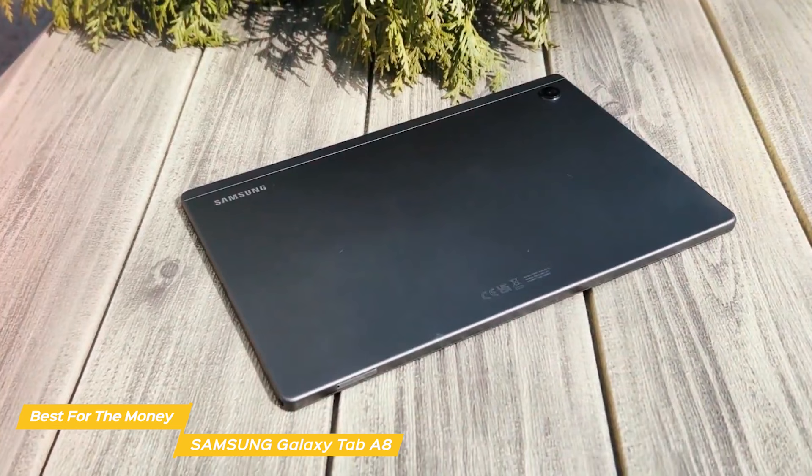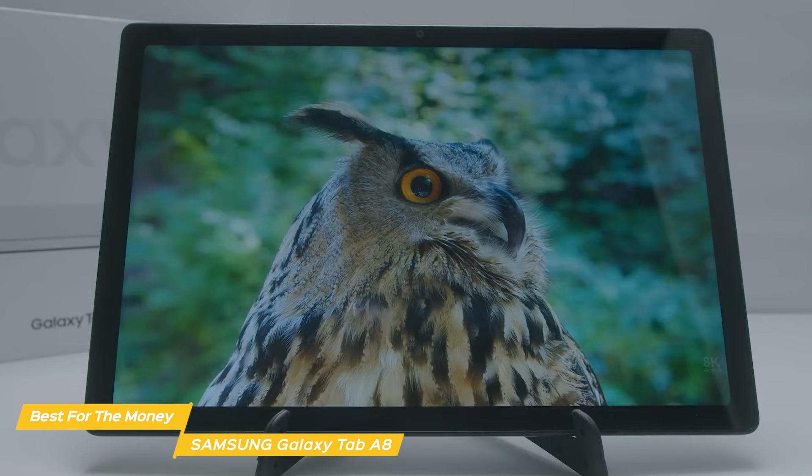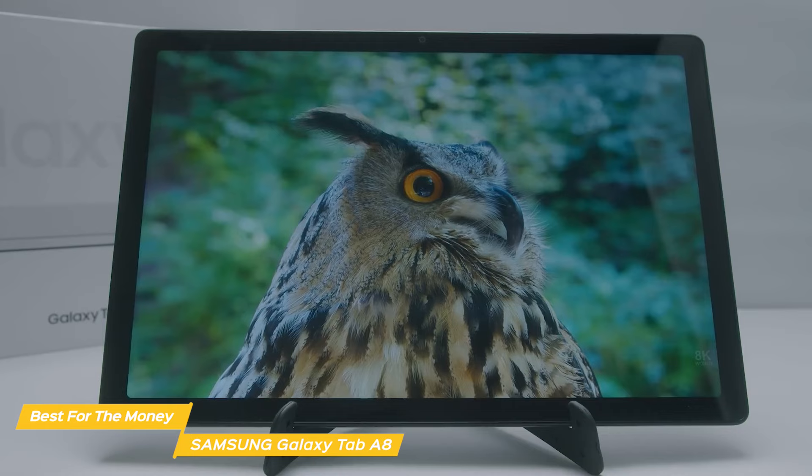Another great feature of the Tab A8 is the cameras. The Tab A8 has an 8-megapixel rear-facing camera. The cameras are good enough for video calls and taking photos, especially considering the price point of the tablet. If someone was looking for an affordable tablet that works very well for most things you'd want a tablet to work for, this is a great option.